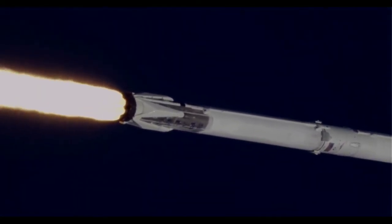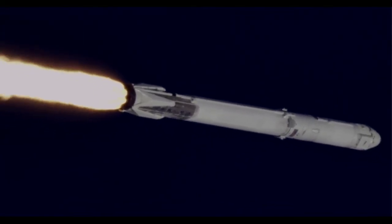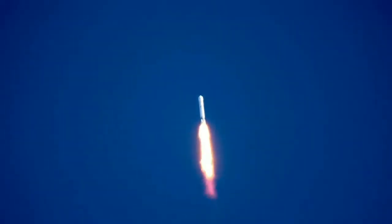Around two minutes, 24 seconds into the flight, the nine Merlin engines will sequentially shut down and you'll hear the call MECO, which is main engine cutoff. This first stage will perform a boost back burn about 15 seconds later, heading back to nearby Cape Canaveral Air Force Station landing zone one. We'll show you the landing on NASA TV about eight minutes after launch, accompanied by the sonic boom just before landing.